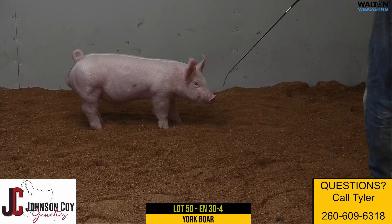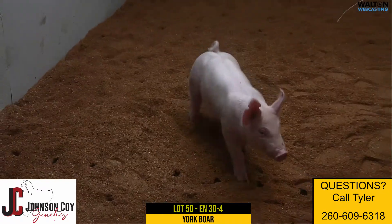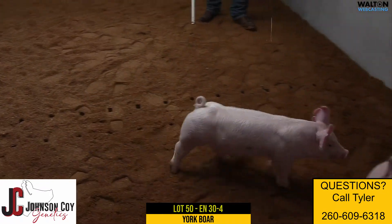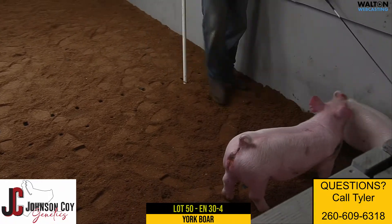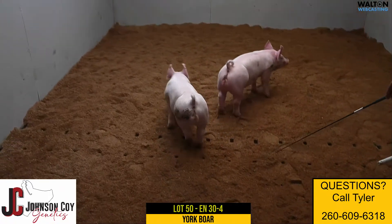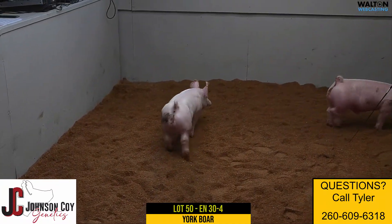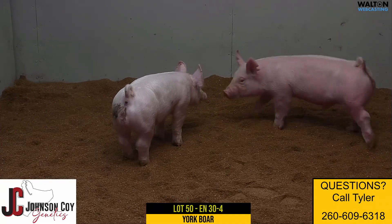Just one that's moderate and so structurally correct and balanced. When you really study this 30-litter as a whole, it's a very deep litter when you include those gilts. You've got two 30-litter male pigs — pick the one you like, whether it's the bigger framed one or the more moderate one. Both will be competitive. Again, 30-4, lot 50, Yorkshire boar.